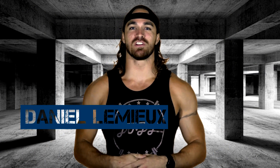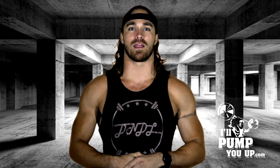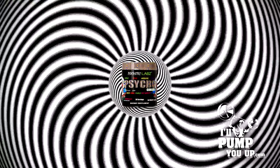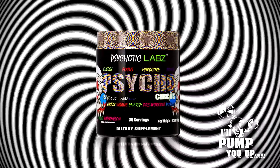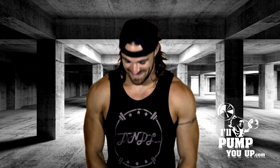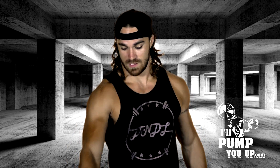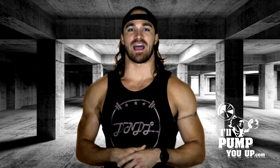What's up, I'll pump you up nation, Daniel Lemieux with outpumpyouup.com, and today we're going to be reviewing Psychotic Labs Psycho. I'm not a fan of the label, but I'm not doing a review on labels. If you're walking through shelves and you're like 'hey what the fuck is that,' I guess this is the label that does it — there's a lot of unnecessary stuff on there.